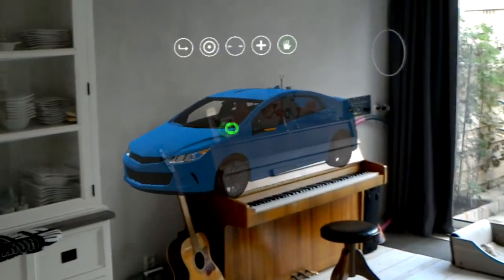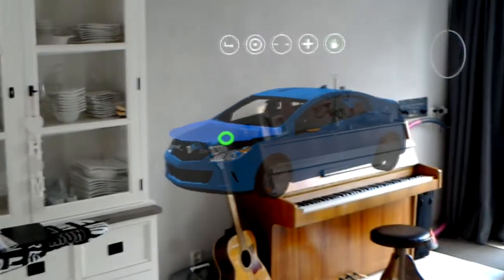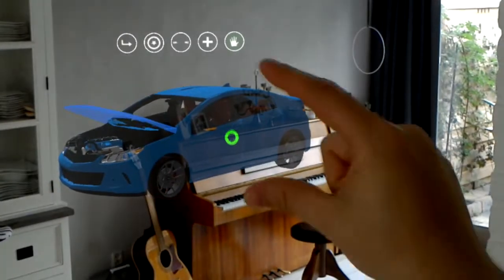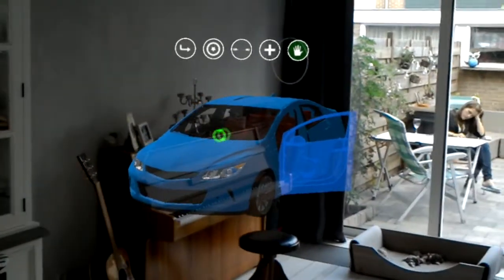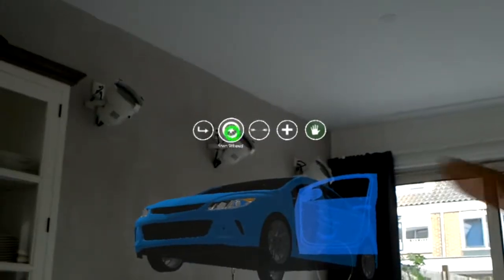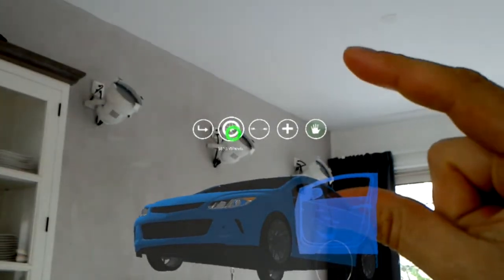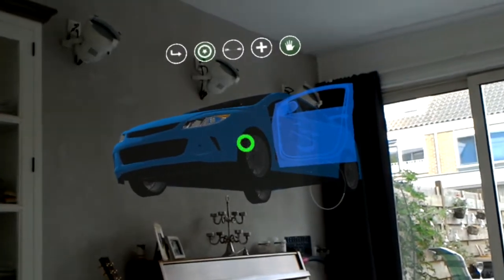I can now actually interact with parts of the hologram — so I can open the hood, or the door, which will close the hood. And when I get closer to the hologram, you can see that the limitations of the screen actually limit the part of the car that will be visible.